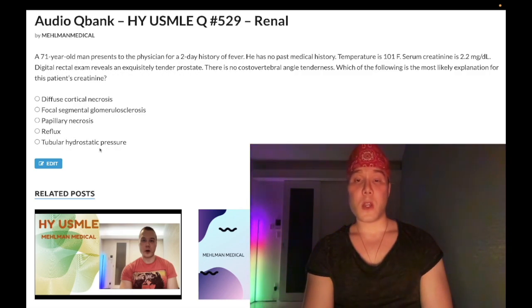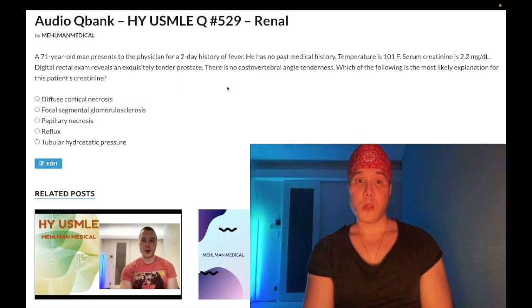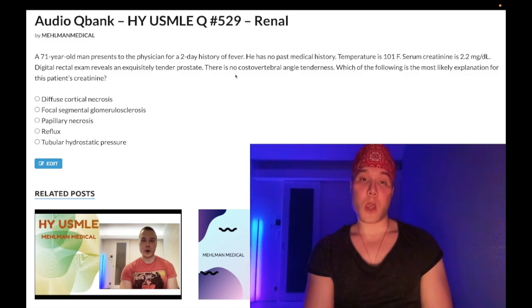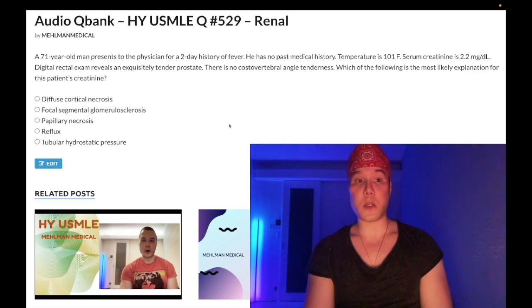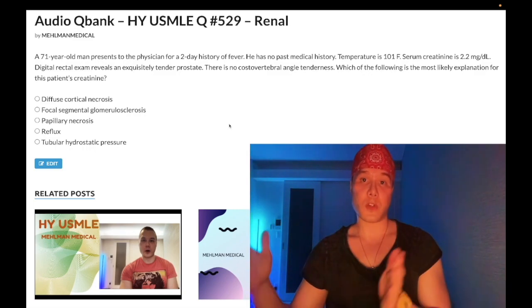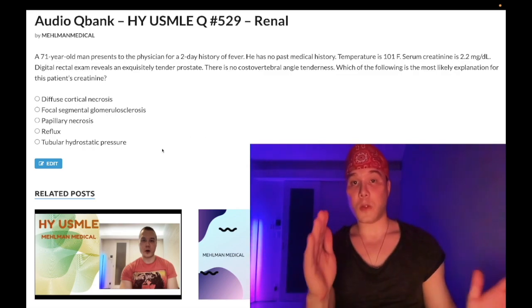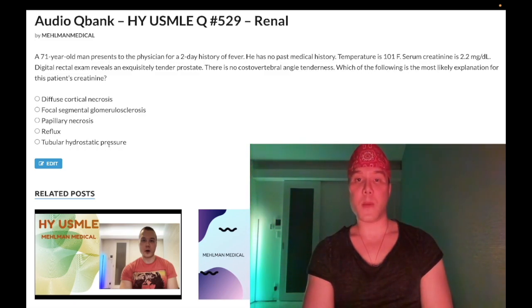Choice E — increased tubular hydrostatic pressure — is the correct answer. BPH is the key: all elderly men have BPH. The prostatitis itself is not why his creatinine is elevated — it's the underlying BPH. USMLE wants you to know that BPH causes increased tubular hydrostatic pressure that backs up to the kidney and increases Bowman's capsule hydrostatic pressure. This concept appears four to six times across NBME exams 6–19 alone, and repeats on forms 20–30.